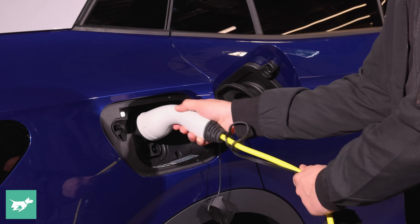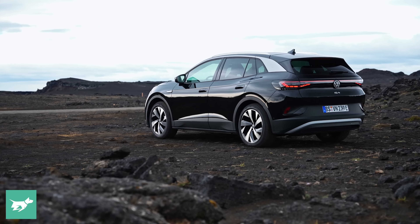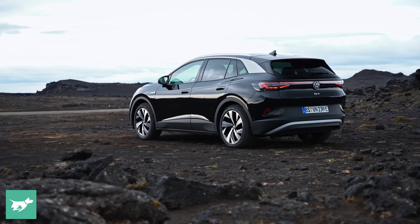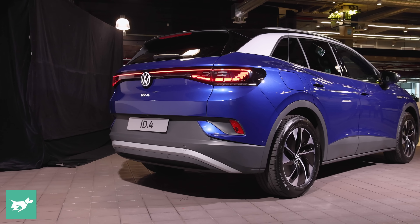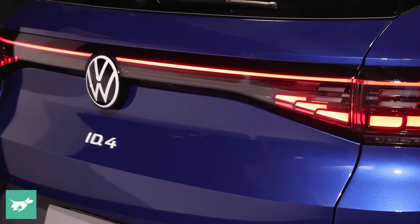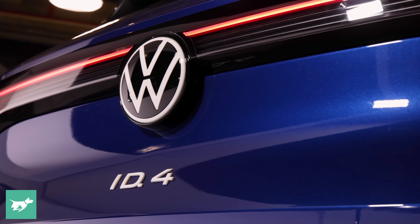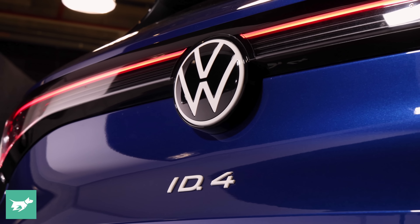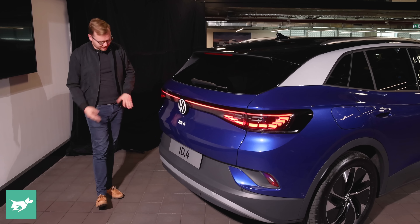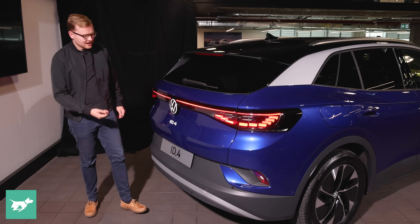There's a charging port here that I'll return to in a moment, but let's check out the back. Stepping around the back of the ID.4 you see the striking contrast between the deep blue colour and the fully lit LED light bar stretching across the rear. The white detailing on the Volkswagen badge and ID.4 nomenclature looks pretty cool, all finished off nicely with a grey rear diffuser.